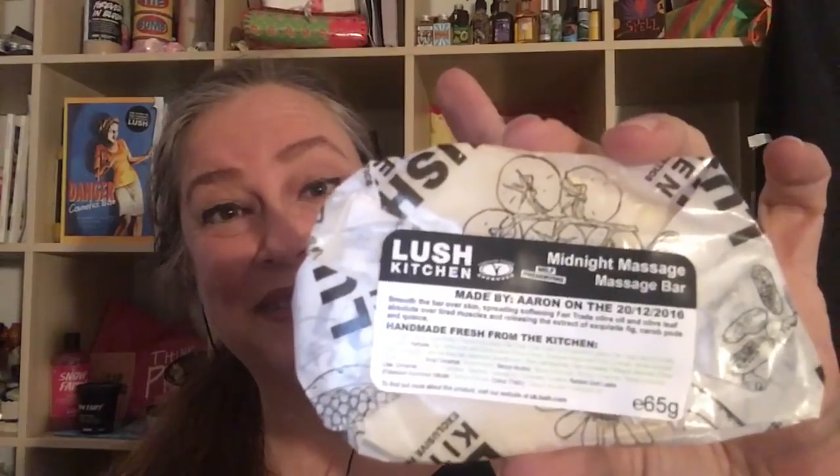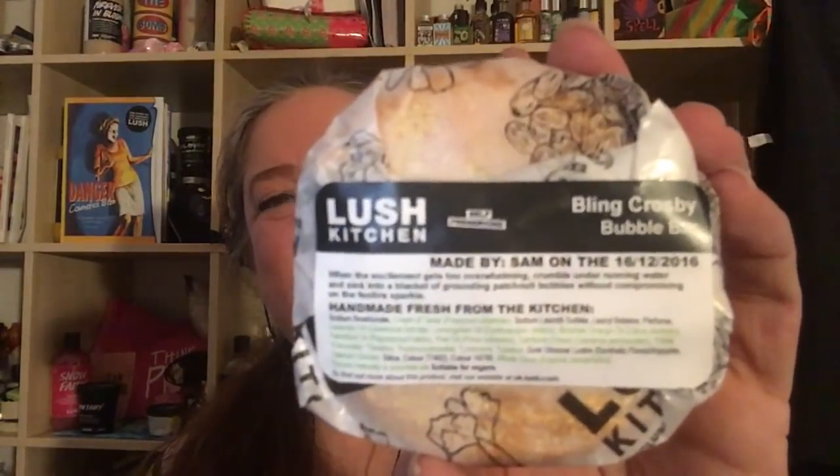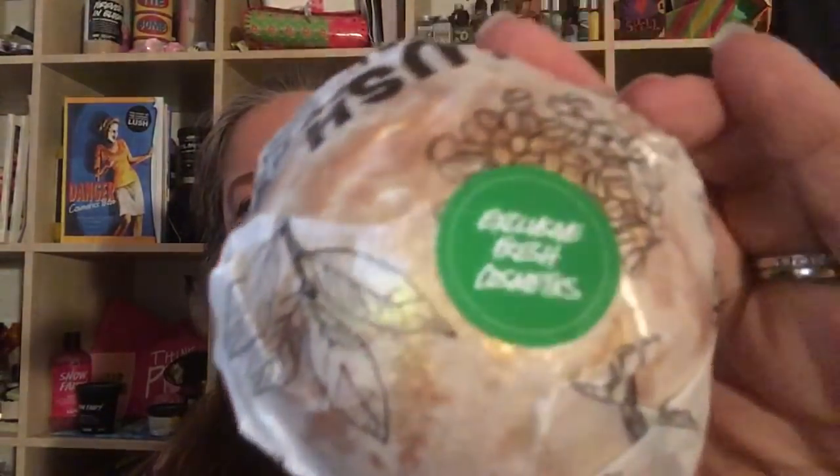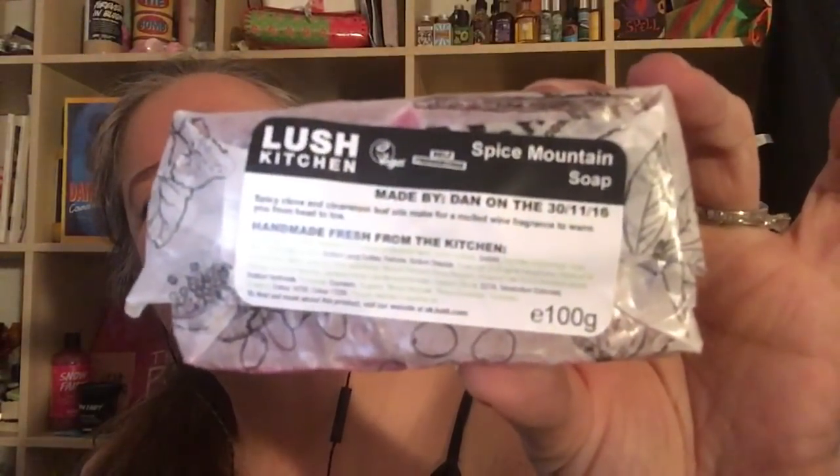Here is a Midnight Massage Bar, and this is a Christmas item. Our Bling Crosby Bubble Bar, made in the Karma scent — I'll show you that in a minute. Here's a Spice Mountain soap. It smells like red hot candy — so good.